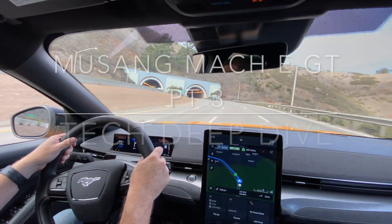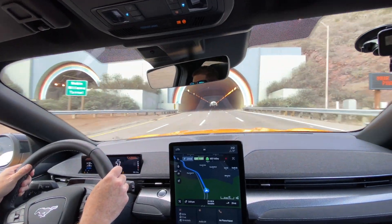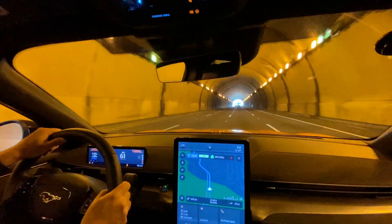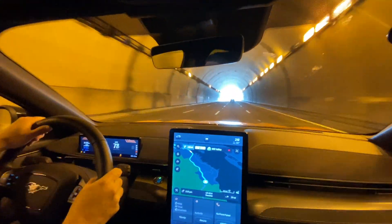Everybody loves to punch the throttle and hear the sound of the engine, especially those big V8 pipes when you go through a tunnel. Let's see what this thing does in the tunnel. Well, no sound, but it's pretty good torque.